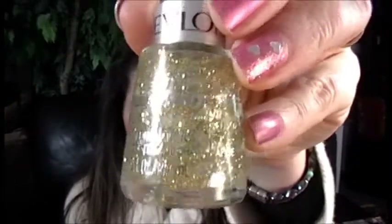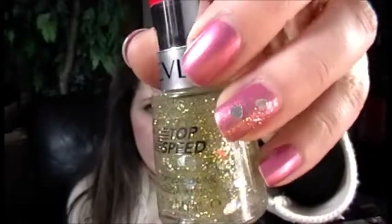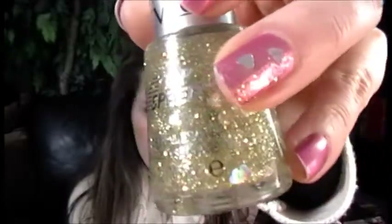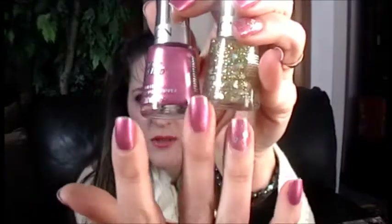The other new shade is called Hearts of Gold Effects — a beautiful, shimmery, fine gold sparkle with little hearts in it, shown on my ring finger. These two together make a perfect Valentine's Day nail combination: pink and gold shimmer with hearts. I didn't even think about it until after I put it on, but definitely try this for Valentine's Day.